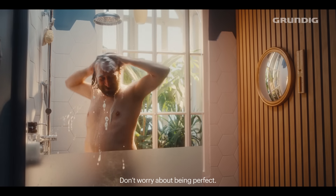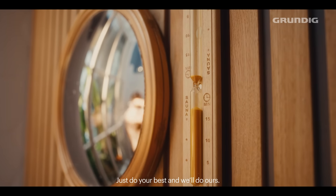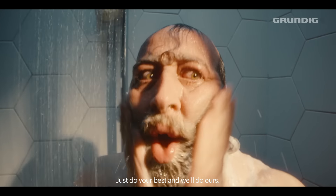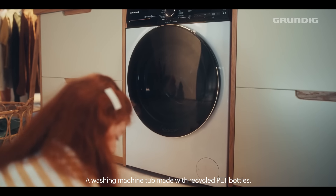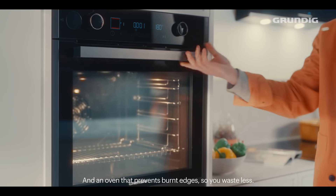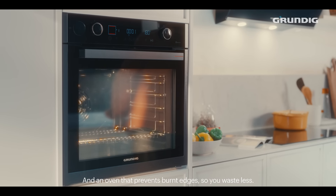Don't worry about being perfect. Just do your best and we'll do ours. Grundig designs for the eco-conscious: a washing machine tub made with recycled PET bottles, and an oven that prevents burnt edges so you waste less.